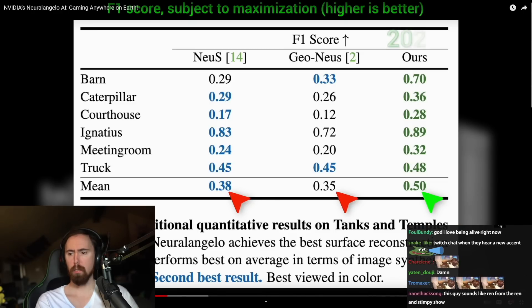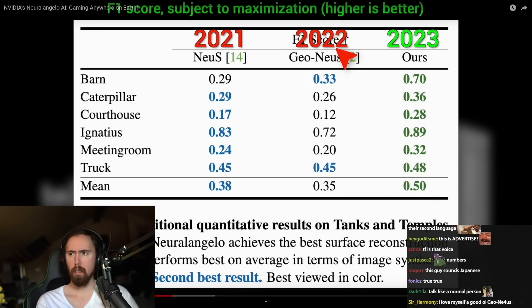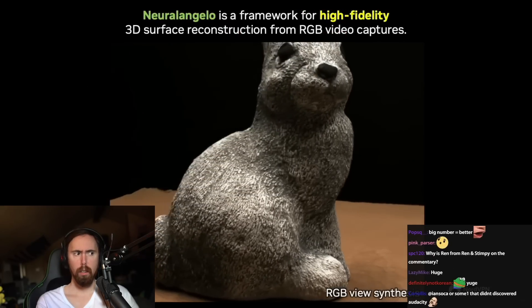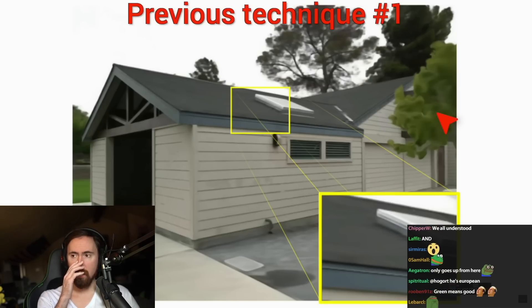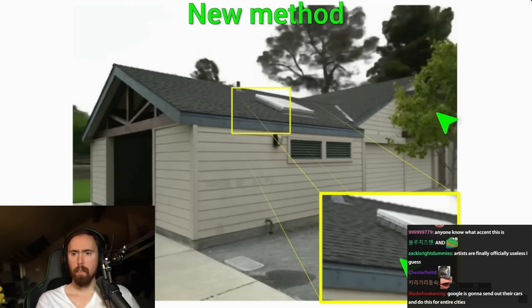Don't forget, these previous methods are from just one and two years ago. That is a huge improvement across the board, especially on the barn scene. Presumably because here the high-frequency details in the trees and the roof were completely gone with the previous technique. And with the new one, so much better.